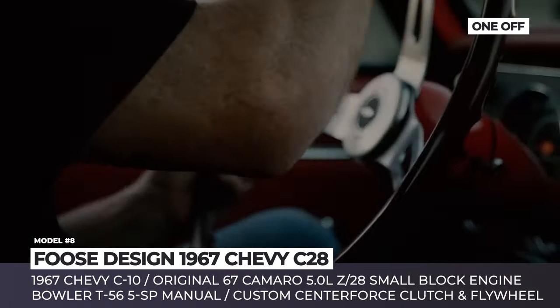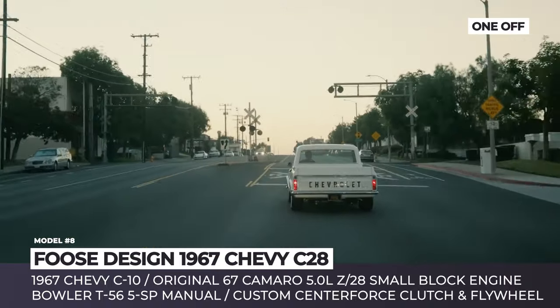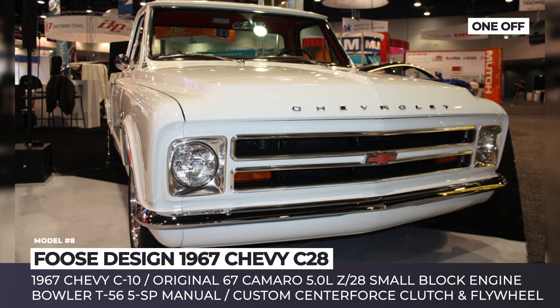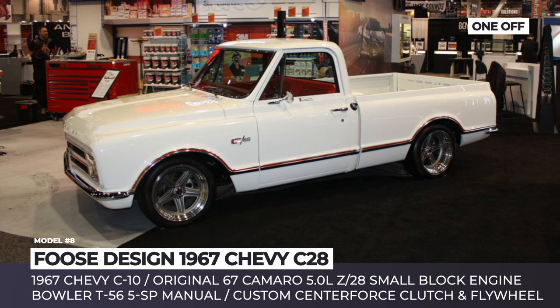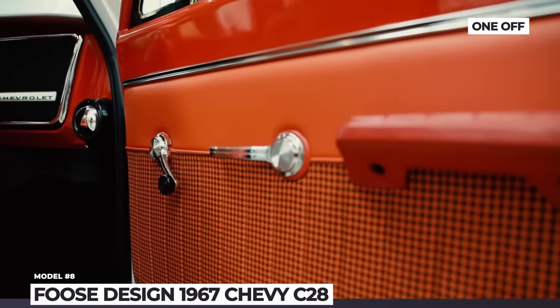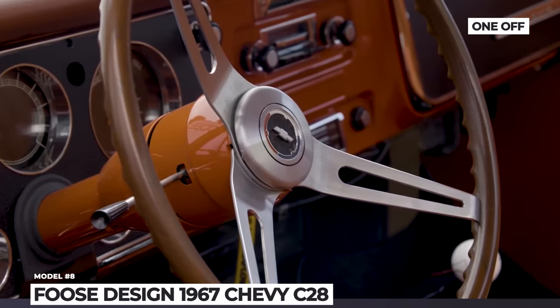To accommodate the new 5-liter engine, the company installed a custom Centerforce clutch, new flywheel, and a 5-speed transmission from Bowler. They also added a modified Magnaflow C10 exhaust. For improved on-road handling, the pickup received new Hotchkiss suspension and new Master Power brake discs. Finally, to replicate the 1960s interior, Chip opted for orange cloth upholstery from the truck shop.